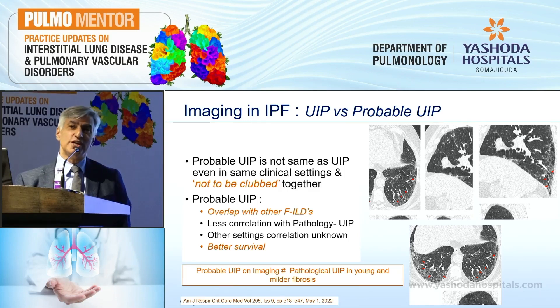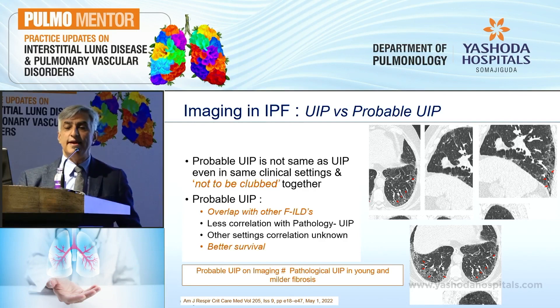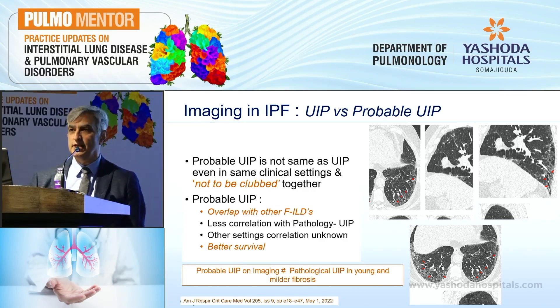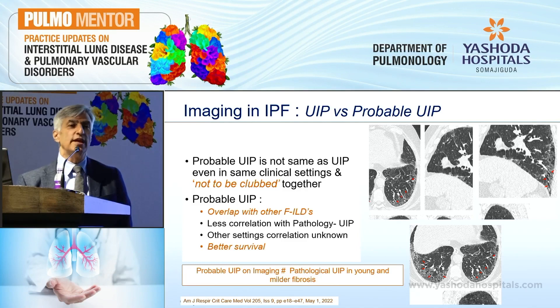The value of probable UIP in other clinical settings — such as where you suspect chronic HP or CTD-related ILD — is just not known, so it is too premature to close these two entities together. Data suggests that patients with probable UIP on HRCT have better survival compared to those with definite UIP. Also, when probable UIP is seen in young people, it is very difficult to find a pathological UIP pattern on histopathology. So be very cautious about using the terminology of probable UIP in a patient under 50 years and inferring that it is most likely IPF.